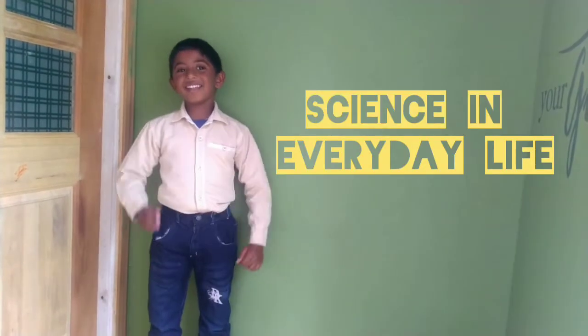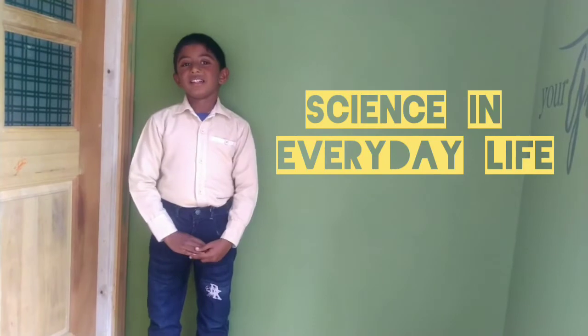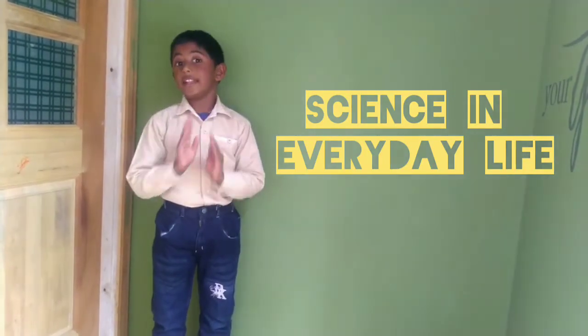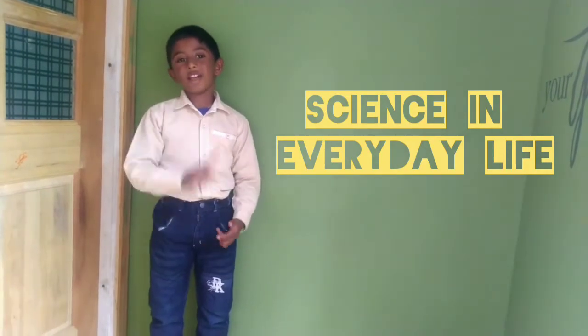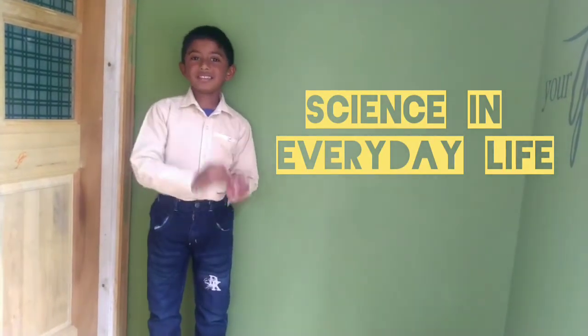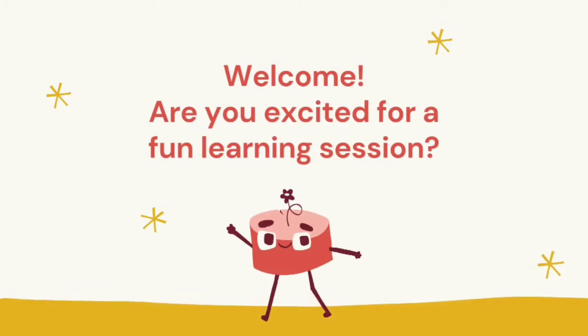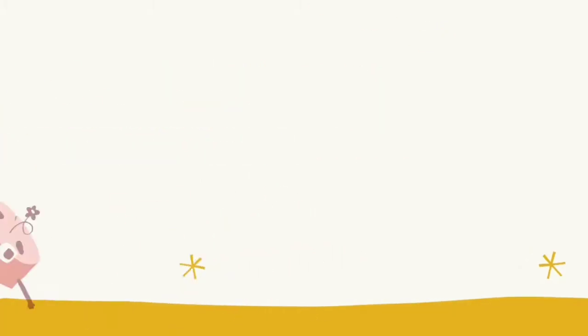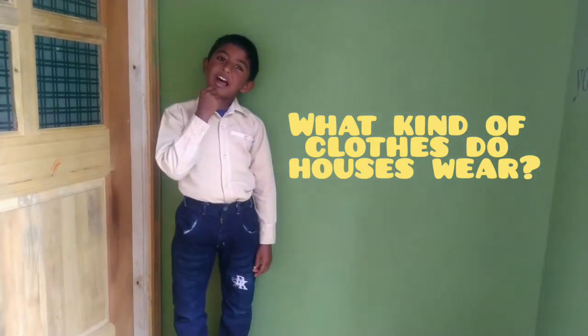Hi all! Today we will be learning the lesson 'Science in Everyday Life.' But before we go to our lesson, I will be asking you one funny riddle related to clothes. Are you excited for a fun learning session? Okay, here we go. What kind of clothes do houses wear?